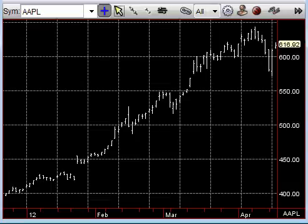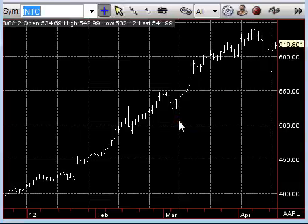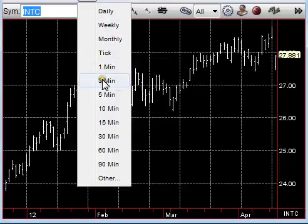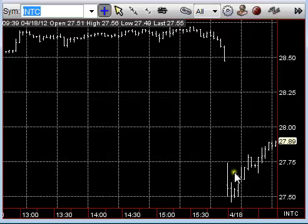Before we leave the tech sector, Intel got shellacked pretty good in the pre-market. It did get a little bit through that pre-market low, but we identified that 27.50 area as potential support. Anybody that was short the stock at the 52-week high could have gotten a good point in this Intel within a day, and it opened right near the low.